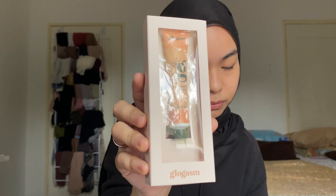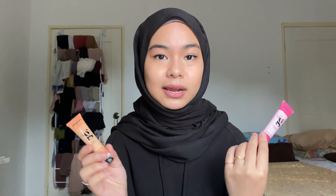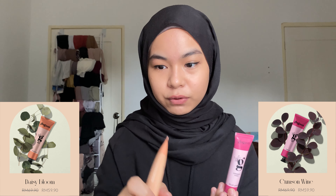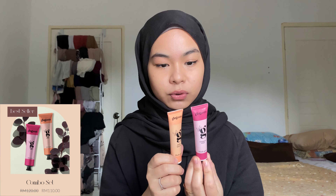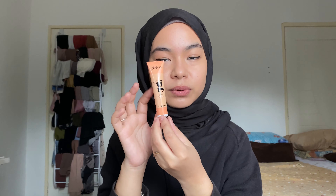They have two shades: one is called Daisy Bloom and one is called Crimson Wine. We will try both of them. Each blush paint retails for RM59.90, but if you want to buy a bundle of both, it retails for RM110.